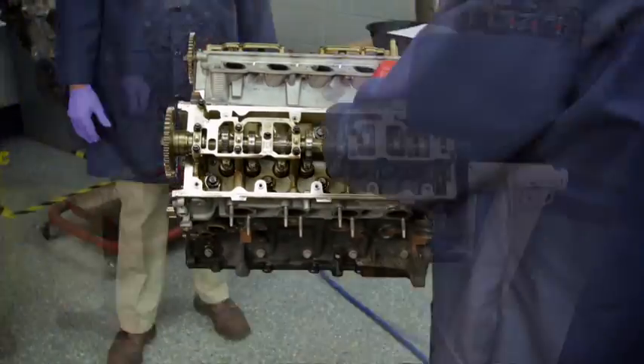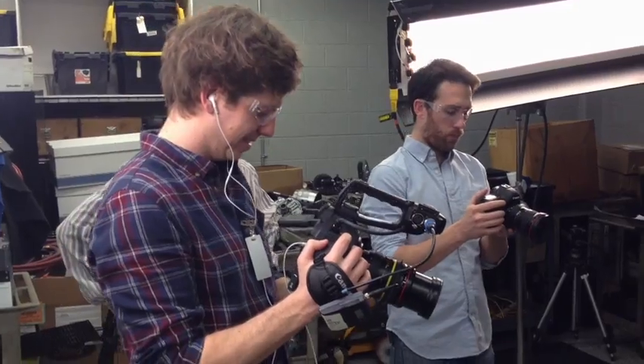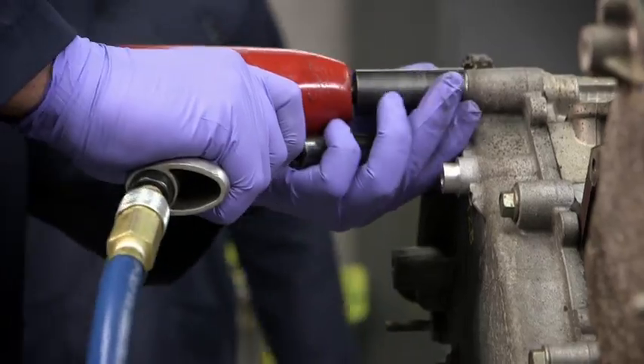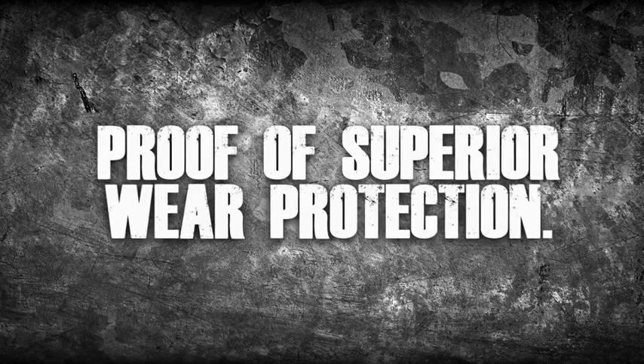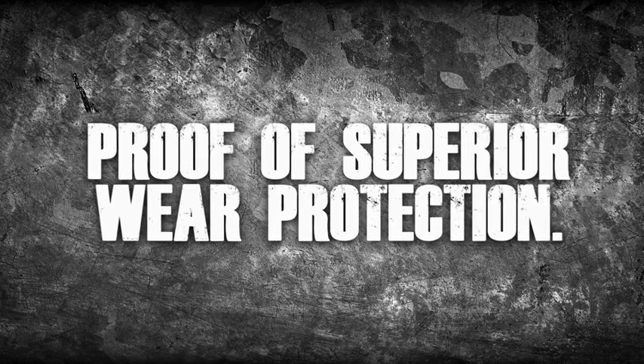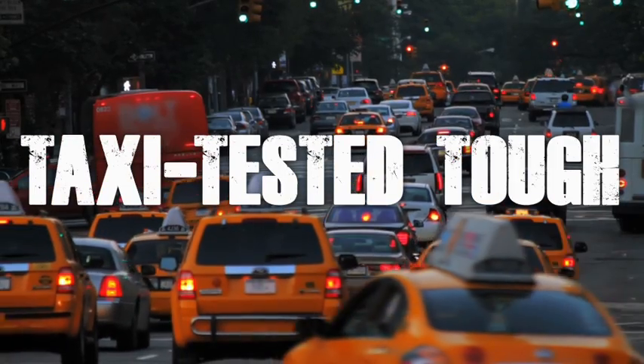The proof: torn down engines and data from a battery of independent tests. Cameras were there for every step, bolt, part, and measurement. The result: dramatic proof of superior wear protection for Kendall GT1 with liquid titanium — the oil that's taxi tested tough. Let's take a closer look.